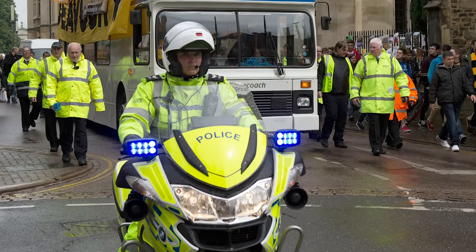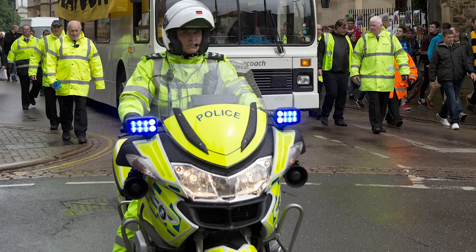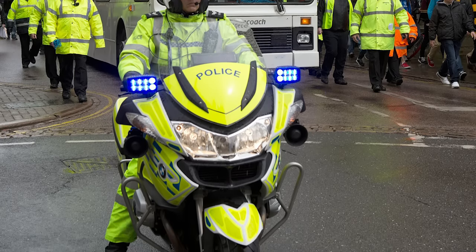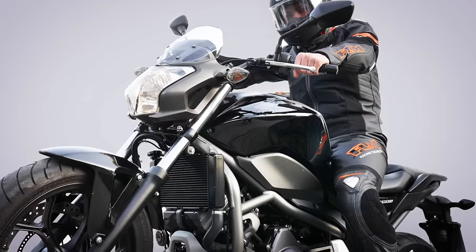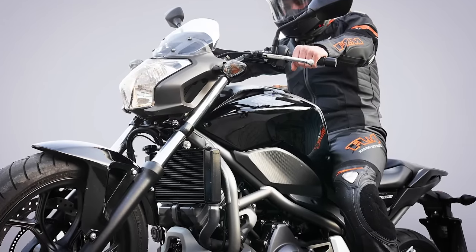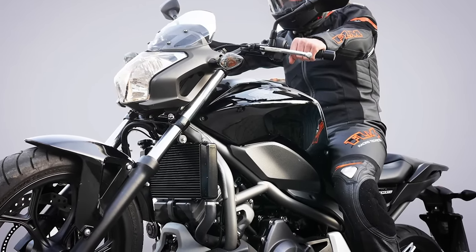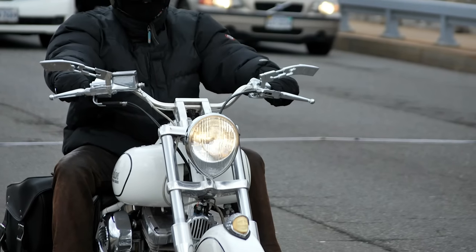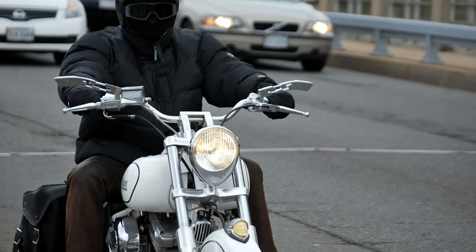You may also want to consider reflective piping — anything that's going to make you more visible, especially since a lot of riding pants tend to be black and very dark. If you're riding at night, you need whatever reflectiveness you can get. A lot of riding pants will have reflective logos and striping built right into them.